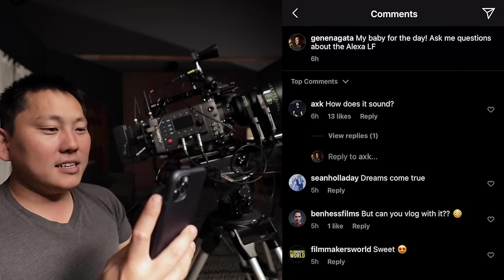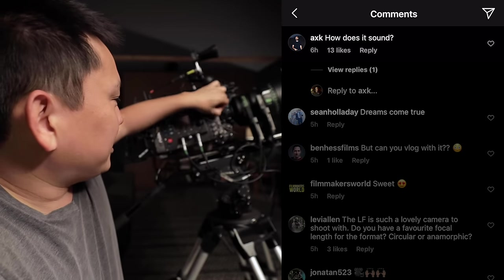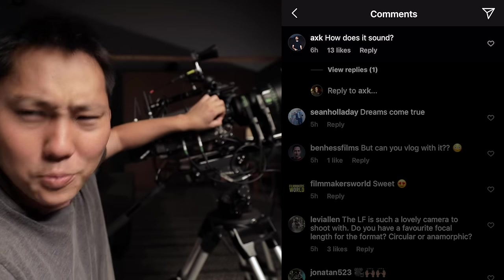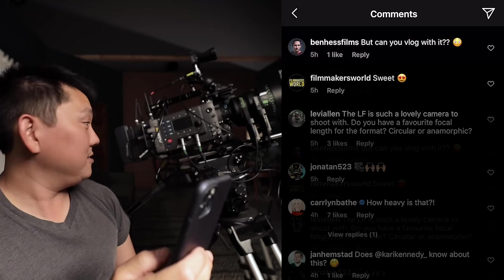I posted this photo on Instagram and asked you guys for some questions. Alex asks, how does it sound? There is actually an audio input that almost looks like an XLR - it's like a four-pin XLR. There's some audio port in there. Ben Has Film says, but can you vlog with it? Nope.